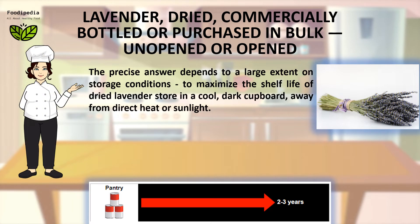The precise answer depends to a large extent on storage conditions. To maximize the shelf life of dried lavender, store in a cool, dark cupboard, away from direct heat or sunlight.